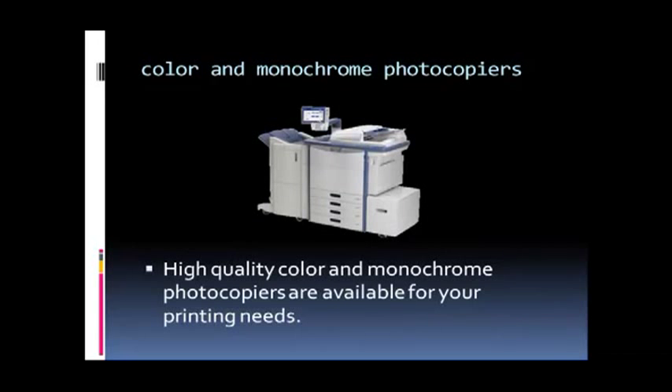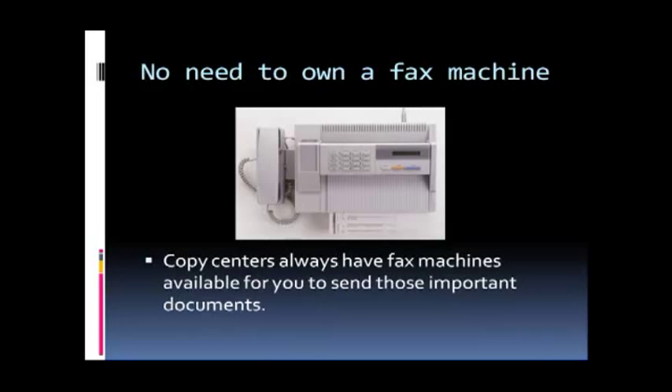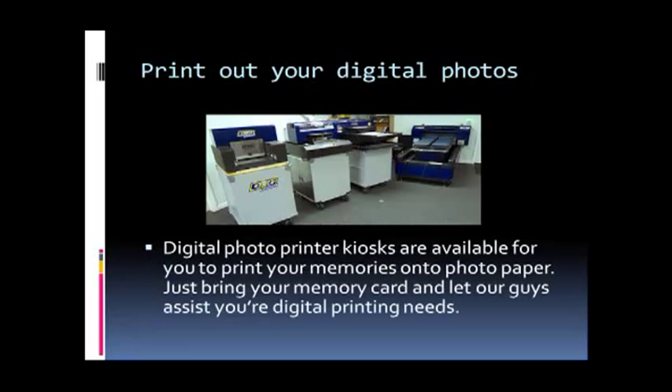High quality color and monochrome photocopiers are available for your printing needs. Copy centers always have fax machines available for you to send those important documents. Digital photo printer kiosks are available for you to print your memories onto photo paper — just bring your memory card and let archives assist your digital printing needs.